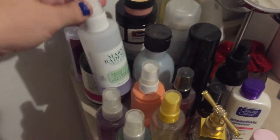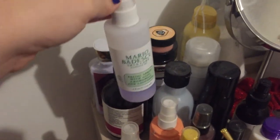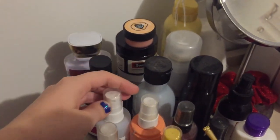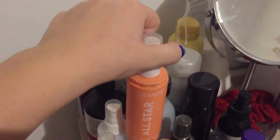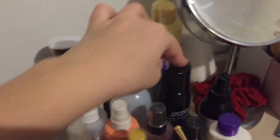Starting off over here: Mario Badescu aloe, kemi, and lavender facial spray. Color purple star setting spray. Morphe continuous setting mist. That's all the makeup-y bits on there.